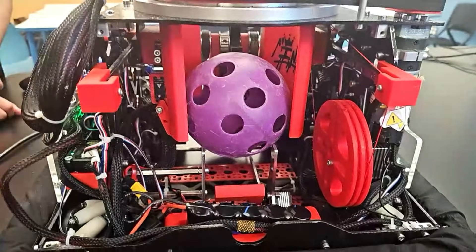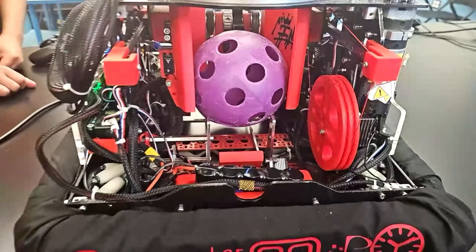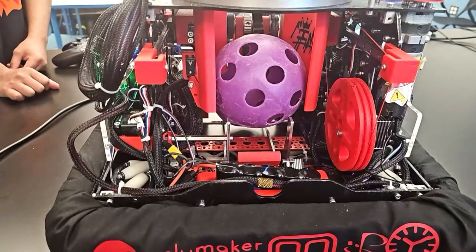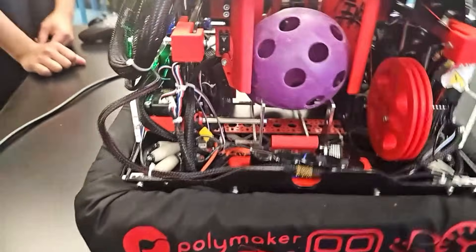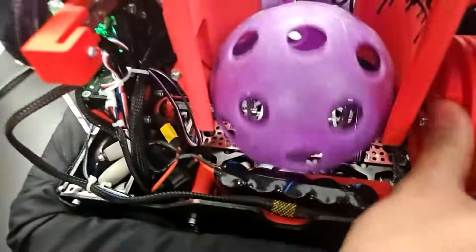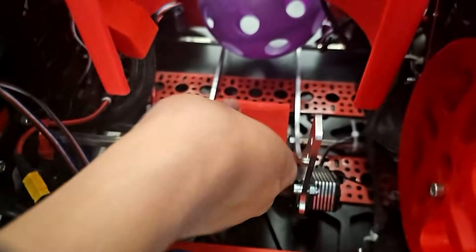I see you have two servos — one at the bottom of the robot and one on the left side of the artifact. What does each do? This one pulls the chamber out, this one holds the ball, and in case another ball comes through and we don't want to interfere with sorting, we push this ball through and it doesn't allow it to pass through.